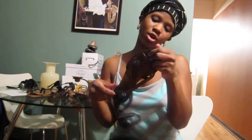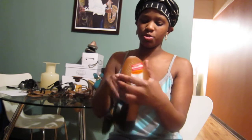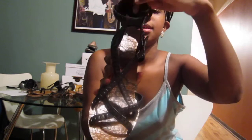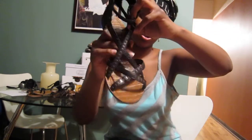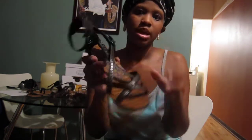Next I got these from Nordstrom Rack as well — $32.44. I usually don't like to pay that much for sandals but I thought these were super adorable so I had to have them. They're by Steve Edelman — black leather with silver details. They have this anklet thing and crisscrossing — very cute, very very cute. And they are like a little wedge.